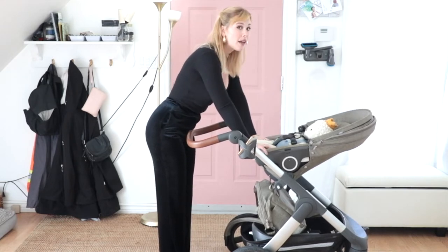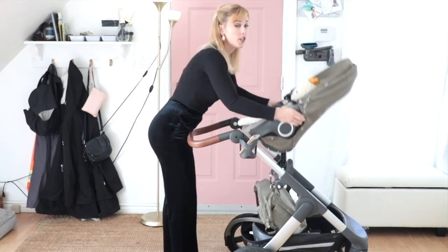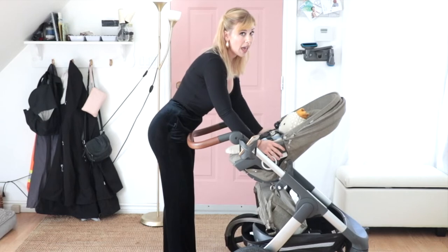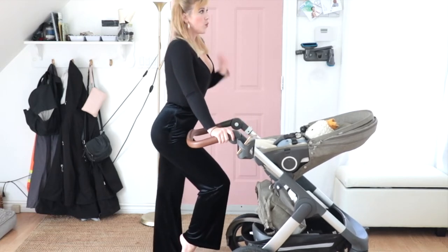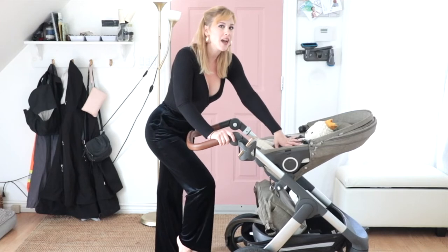You can buy a separate bassinet seat for this stroller that just clips right on. It is $250 extra and it only lasts no more than six months. So for me, I didn't think it was worth it, especially because this stroller already has that compatibility.